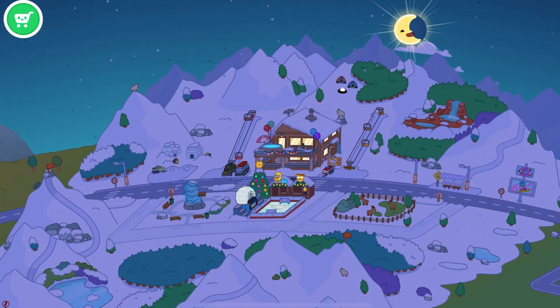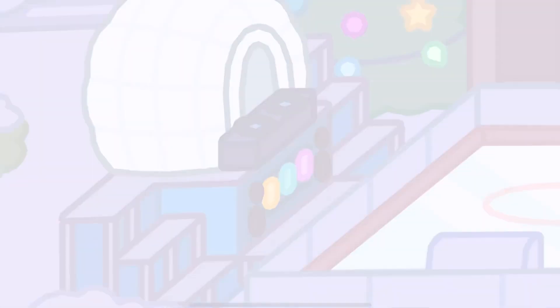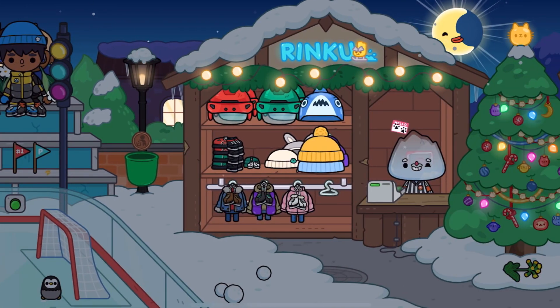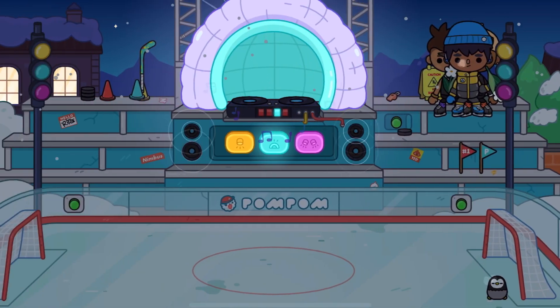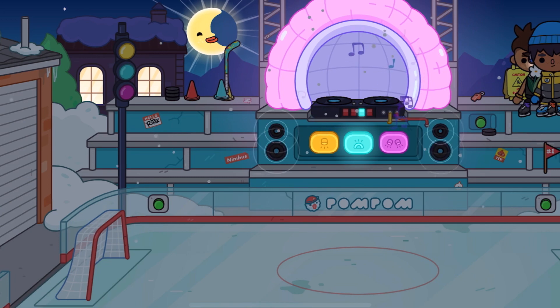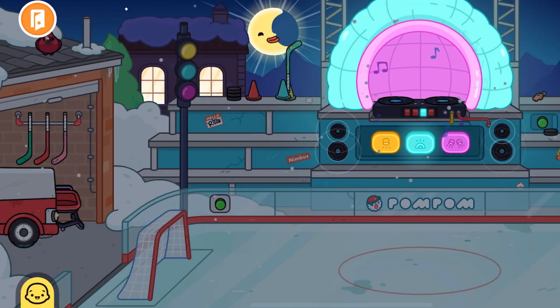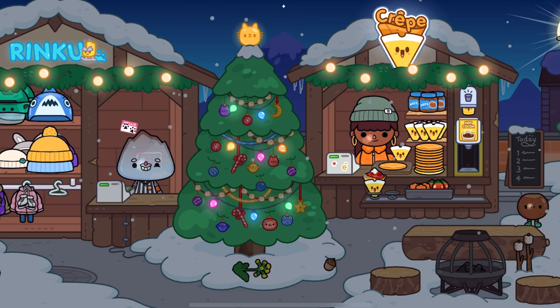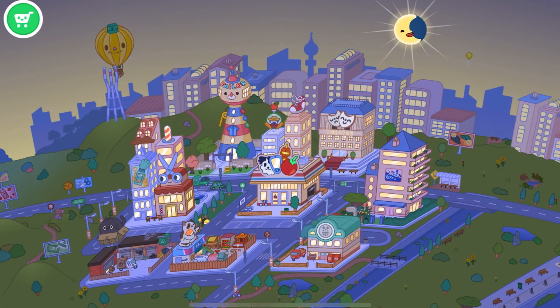We're going to go to the ice rink. We don't have snow, and we don't have an ice rink. And we don't have a penguin — because that would be cool. And I don't see a Christmas tree because it's not Christmas yet.